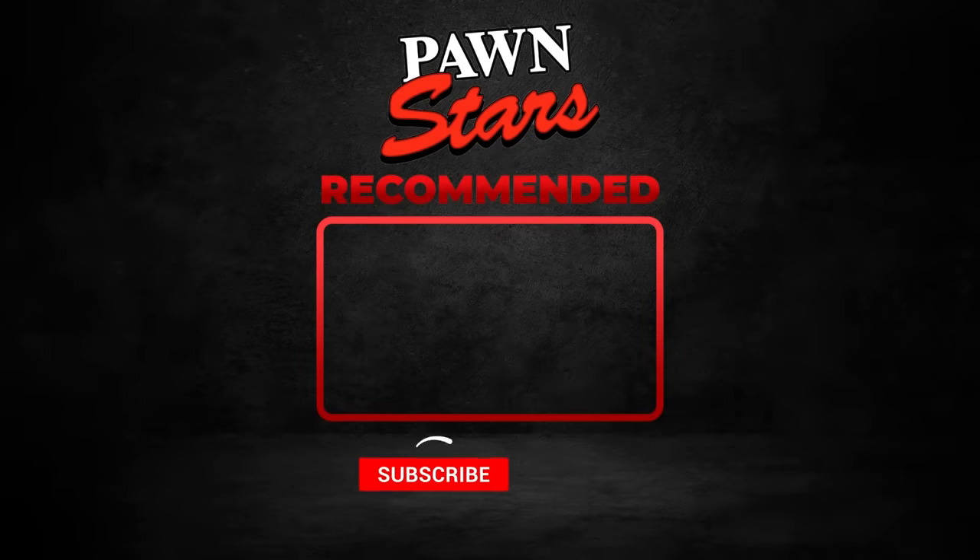We hope you enjoyed watching. Make sure to comment and hit that like and subscribe button too. Hit that notification bell for more videos like this. Share this video with your family and friends. See you soon!